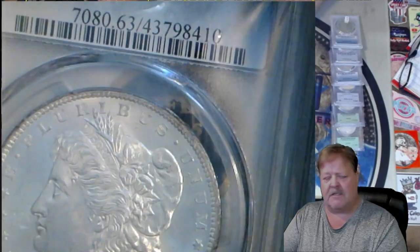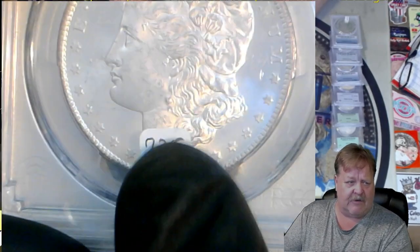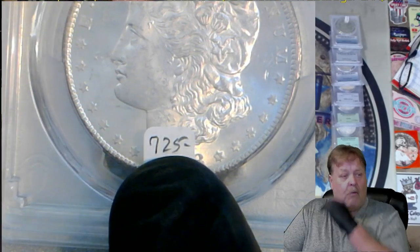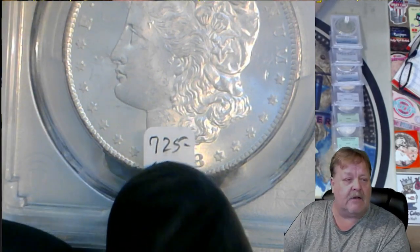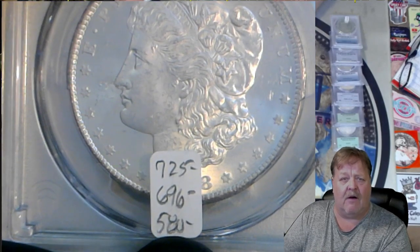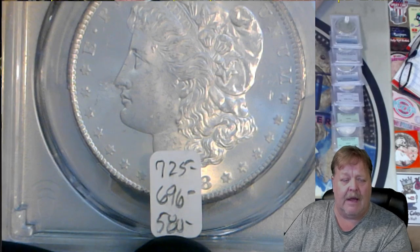But for instance, let me show you this one. A 78CC at PCGS MS63 scans at $725 — that's a PCGS scan. It changed today; it was $750 last time I scanned it, now it's $725. Graysheet: $696. I've been asking $580 for this CC Morgan. This is a great number, but it's hard to find buyers at $580. That's a crap ton of money and I get it.